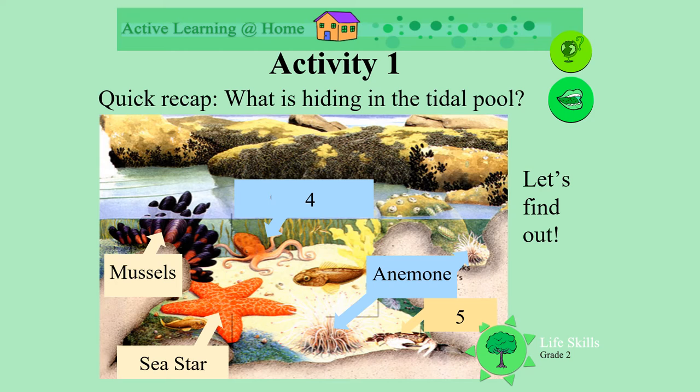And number four is the creature with his long legs. What is that? It's an octopus. That's correct. And what's number five? Hiding under the rock with his big pinchers. It's a crab. Let's go and explore more.